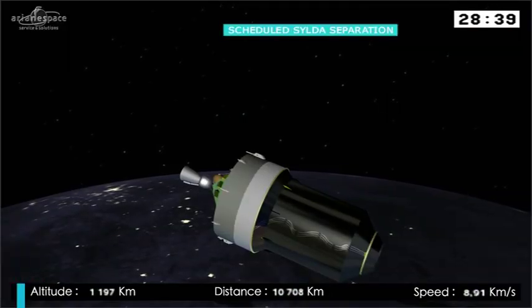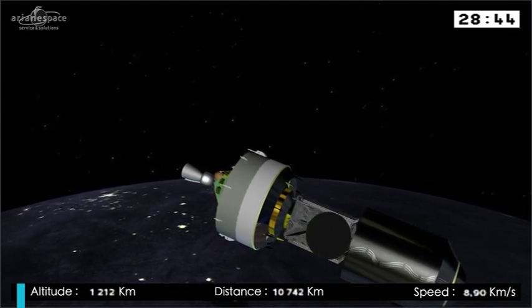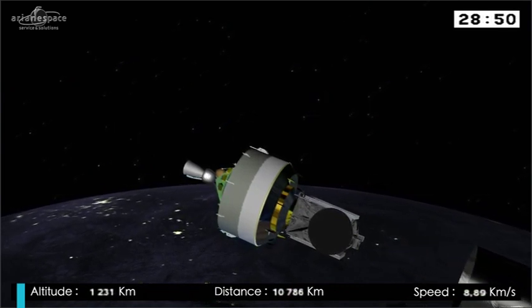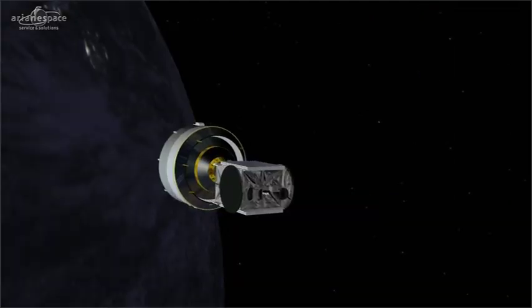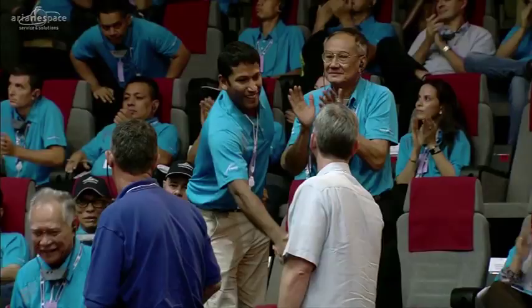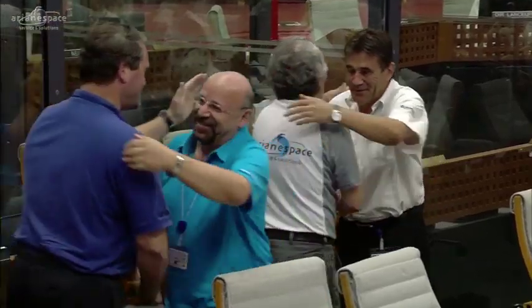Here we go. You hear the announcement. There you go — and the SILDA has now been separated. Separation plus 10. There it is. The celebration begins here at Jupiter — number 100 in a row. It has been successfully deployed by the 75th Ariane 5.